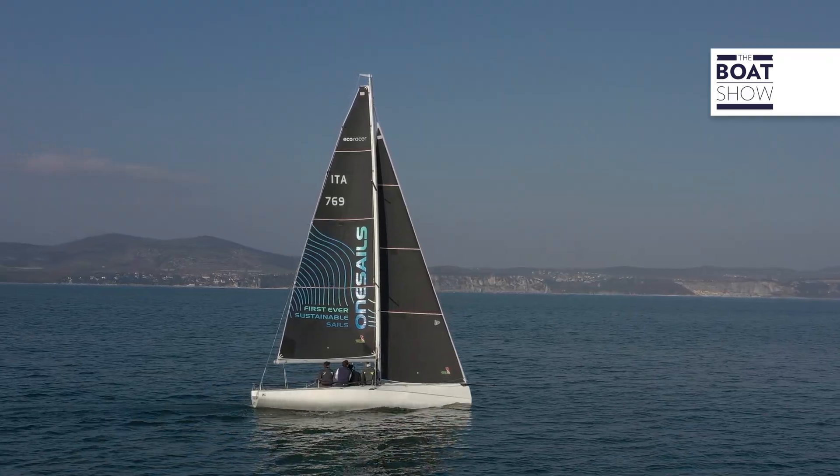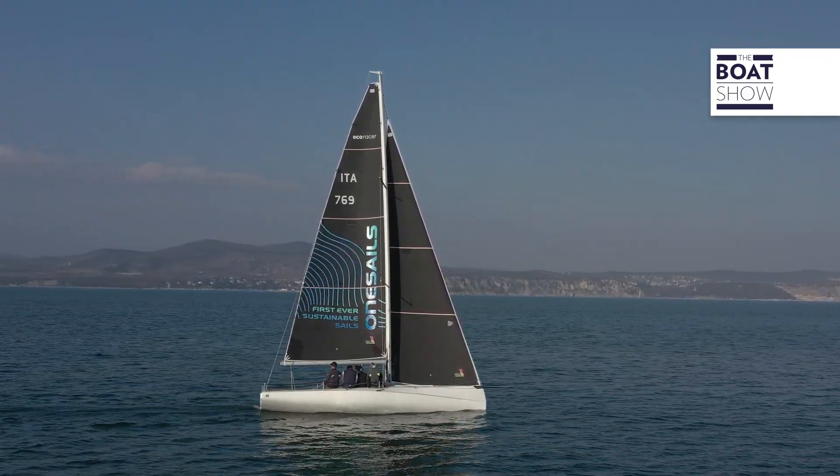Nowadays, new boats require less and less power because they are lighter, but that does not make them environmentally friendly because consuming less fuel doesn't mean doing something good for the planet. We really should not consume any fuel at all.